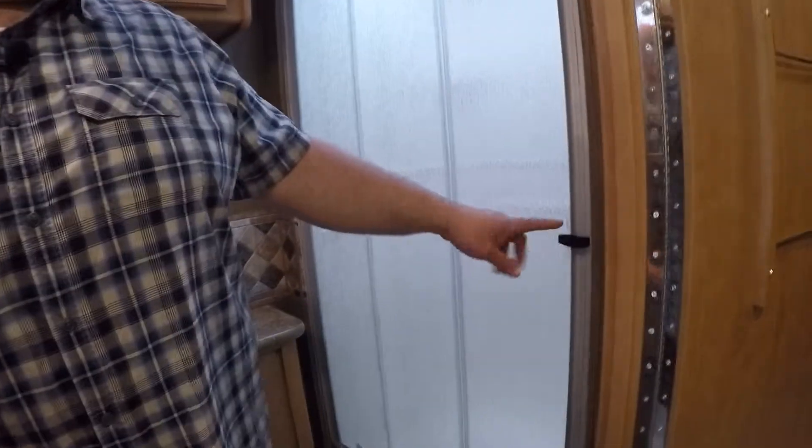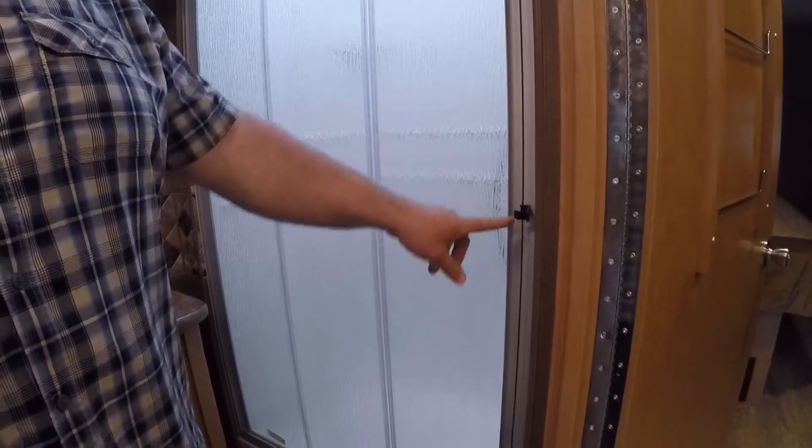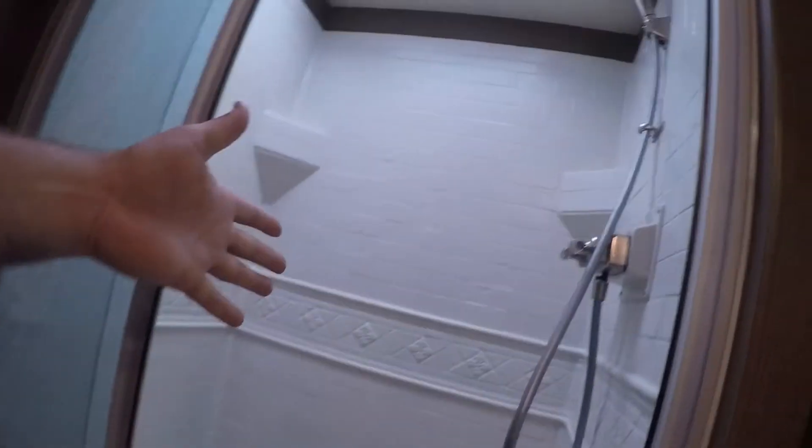The shower is nice and big. Everything in an RV needs to be locked when you're traveling; when you're not traveling you can keep it open. Go ahead and flip that latch, then slide it open — there's your shower. It's nice and big in there; being a larger individual, you can actually turn around without having to worry about hitting the walls.